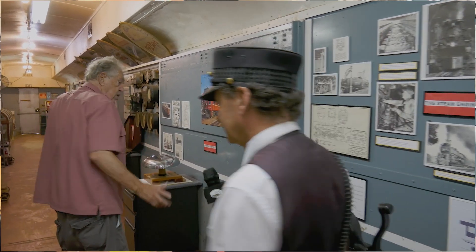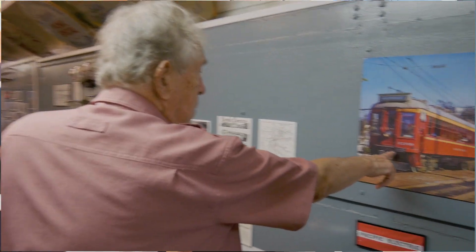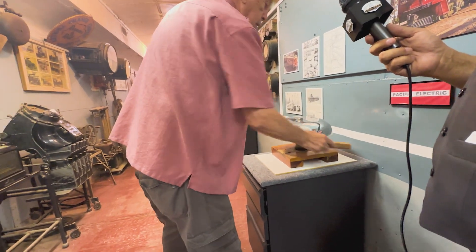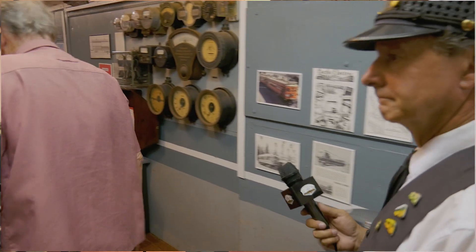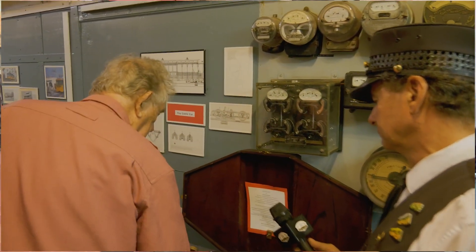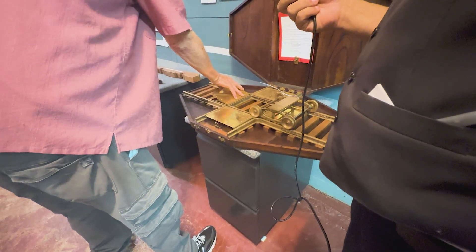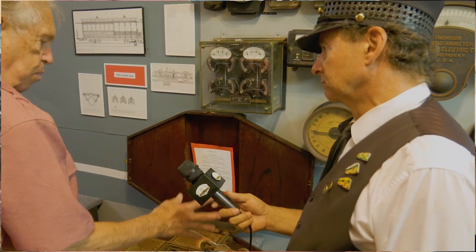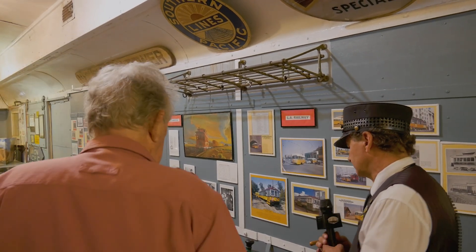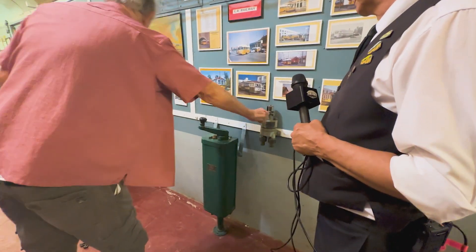This is a clatter gong, and it's mounted underneath the PE car. The motorman hits it with his foot as he clears an intersection. The idea is kids need to be able to see this stuff and touch it. This is a salesman's model of a quiet diamond — you've heard how noisy it is when trains run over a diamond crossing. Apparently someone thought it would be a great idea to create one that would be quiet. We also have a cable car brake stand and an HL controller here.